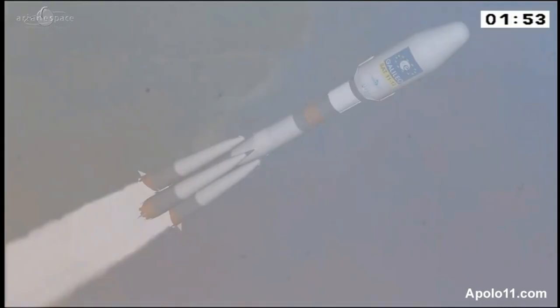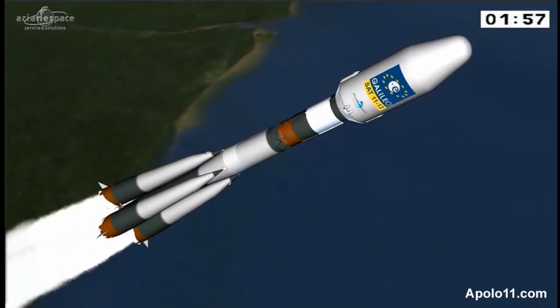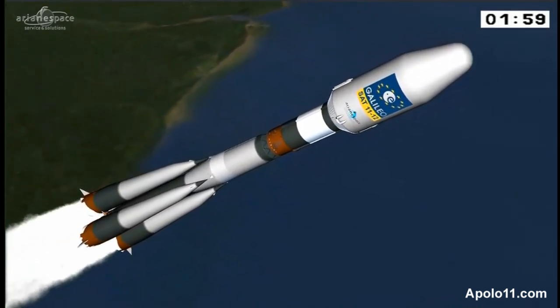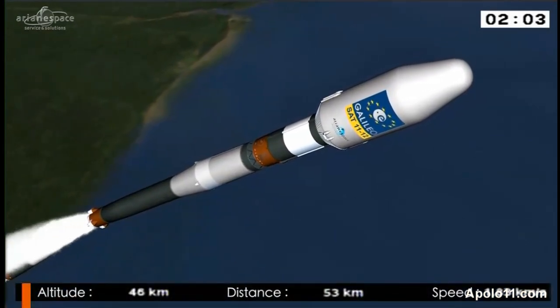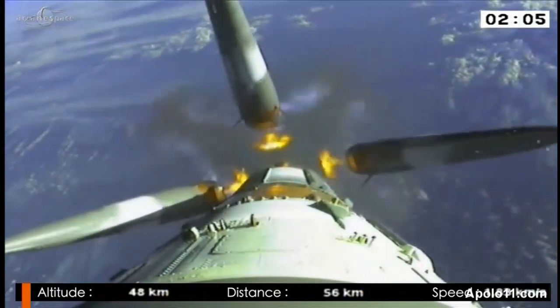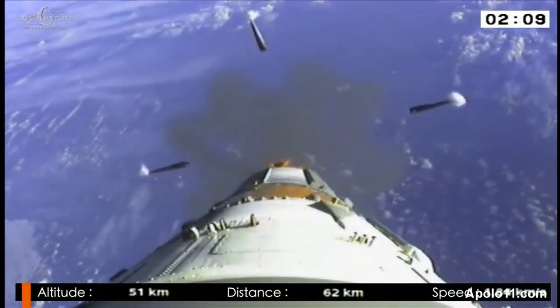We're coming up on separation of the boosters in just about 10 seconds. The DDU is saying everything is nominal, normal on board. We're going to see separation of the boosters in just a minute on the simulation. There it is, right on time. Soyuz weighed 300 tons at liftoff; after separation of the boosters, there's the onboard camera showing them falling away into the ocean.